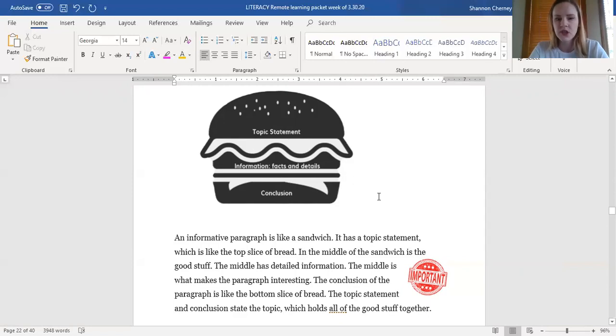The conclusion of the paragraph is the bottom slice of bread. The topic statement and conclusion state the topic, which holds all of the good stuff together. You might remember the Oreo opinion paragraphs from class — we used to think of opinion paragraphs like an Oreo, with chocolate on the top, white filling in the middle, and our conclusion piece of chocolate on the bottom. Now we're moving on to talk about a hamburger, with your topic statement at the top, your facts and details as the juicy parts in the middle, and the other bun at the bottom as your conclusion. The difference is the type of paragraph: for an Oreo we were writing an opinion, and for the hamburger we are writing informative paragraphs.